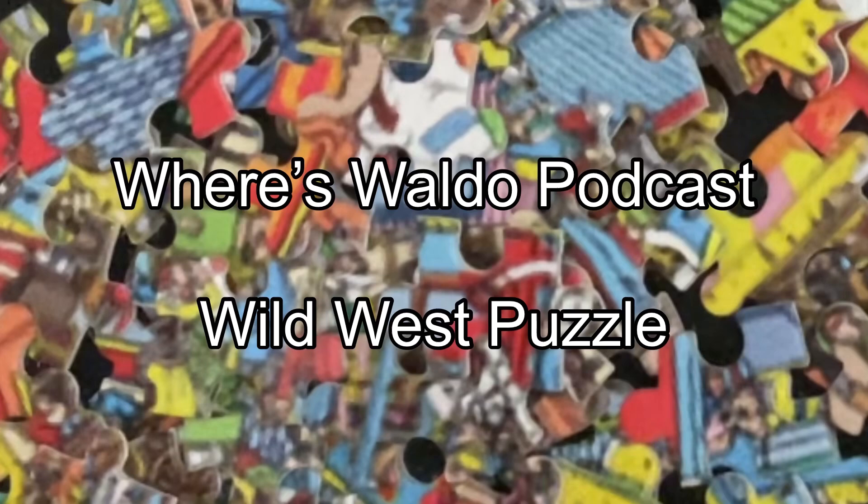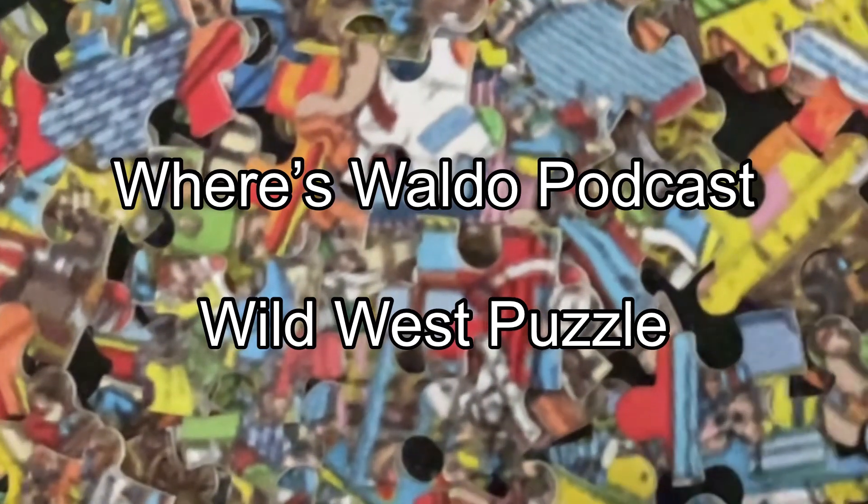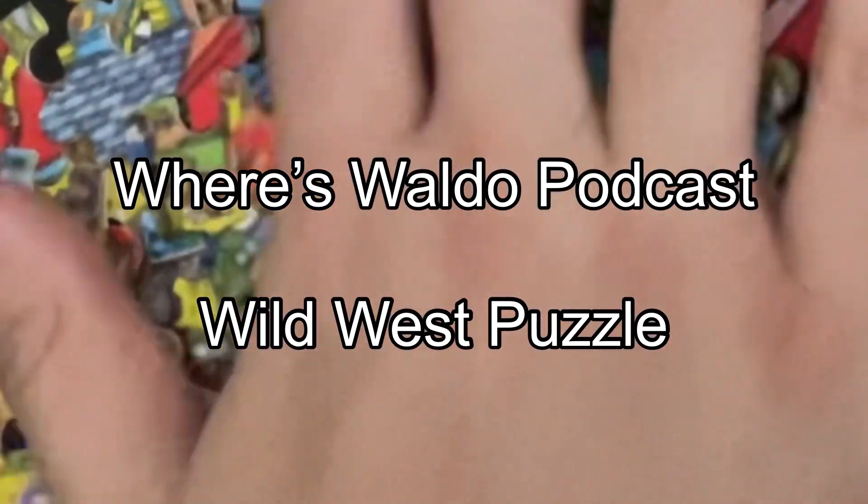Thank you for listening to the Where's Waldo podcast slash jigsaw puzzle podcast slash video.